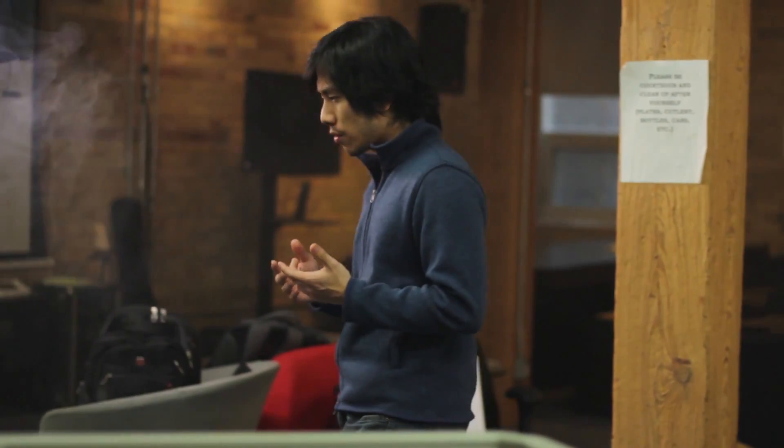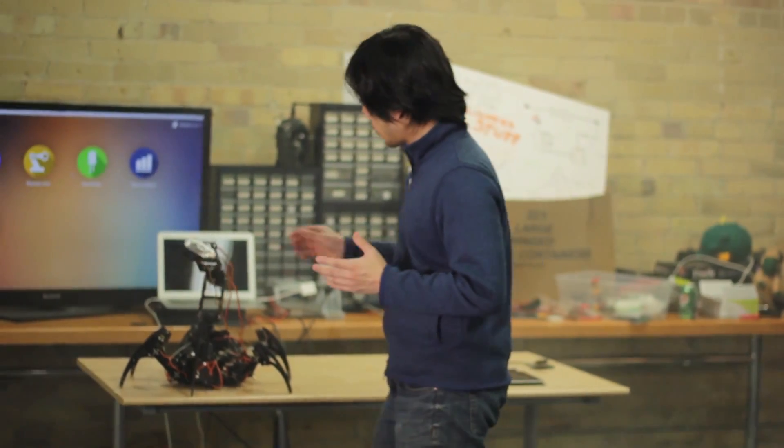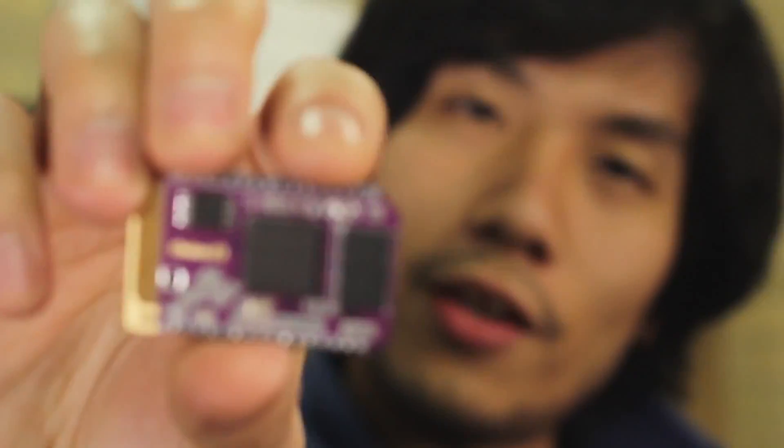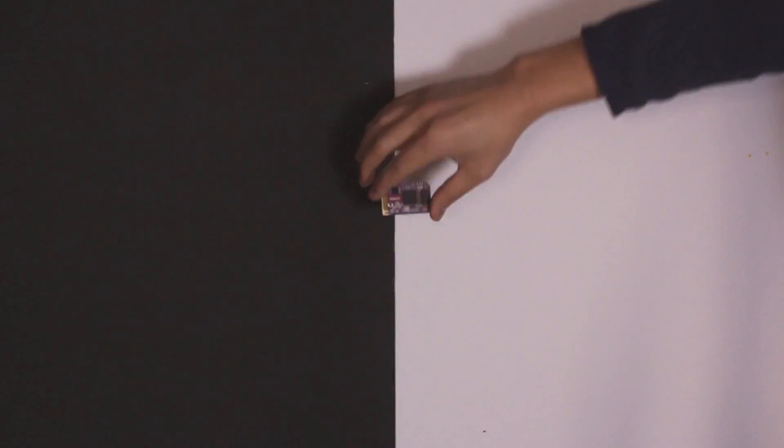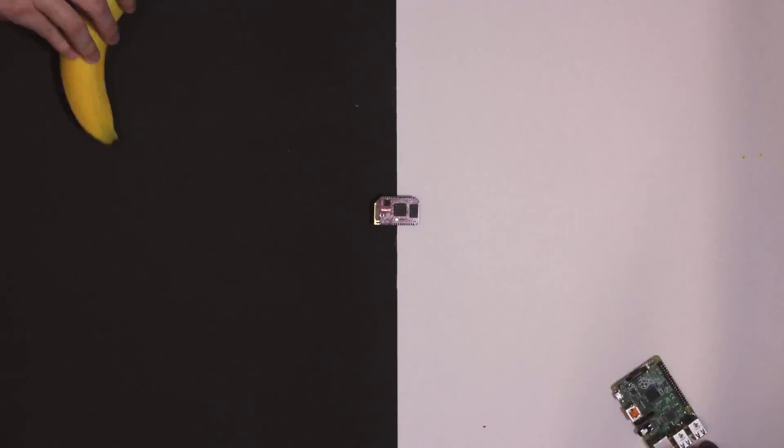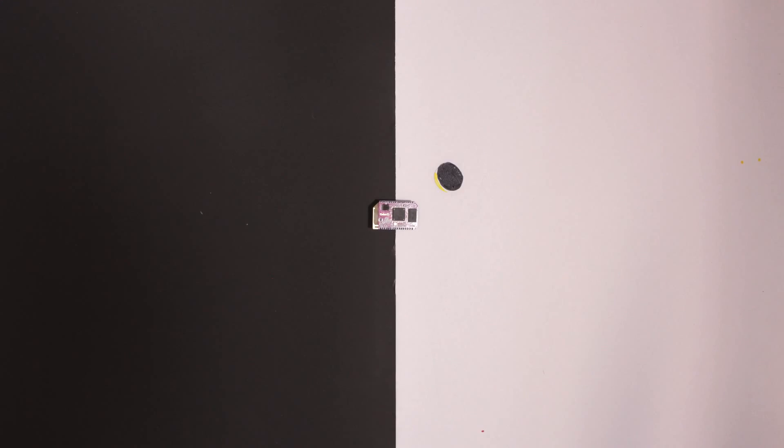For the past year we've been hard at work building something that's small, affordable, and really easy to use, so that we can merge the two worlds together. We want it to be like Tony Stark — able to build whatever comes to mind without learning how to build these things. That is exactly why we created this: the Onion Omega. It's a tiny computer with built-in Wi-Fi that runs the Linux operating system.